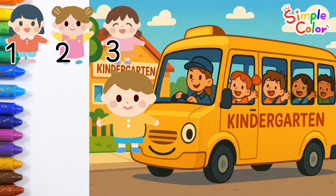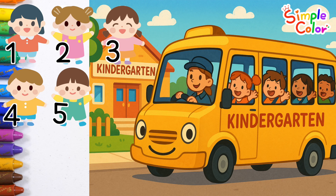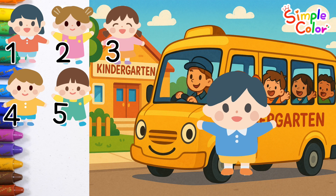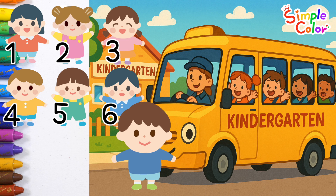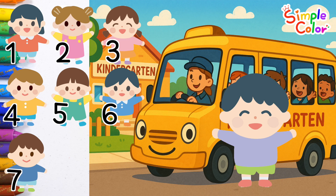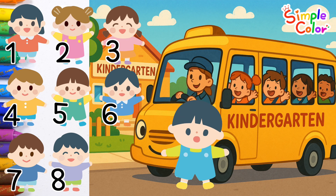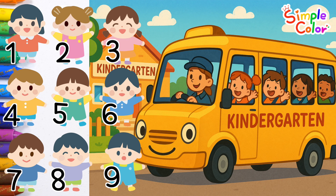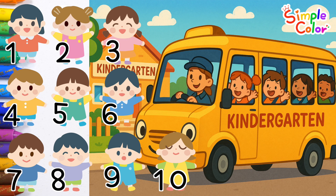A to Z, let's sing the letters. Sing them all, everyone. A to Z, let's sing the letters. Sing them all, everyone. 7, 8. Ten friends got off the bus. You're so good at counting. Good job!